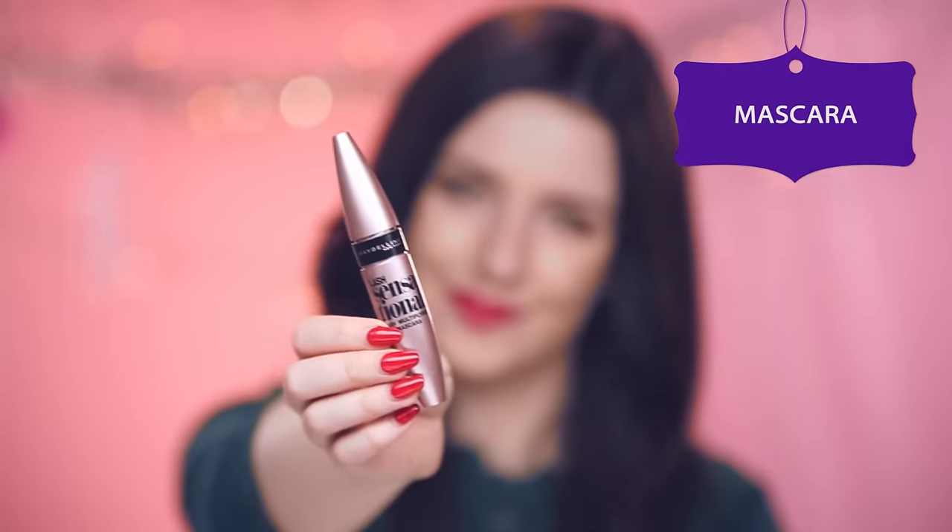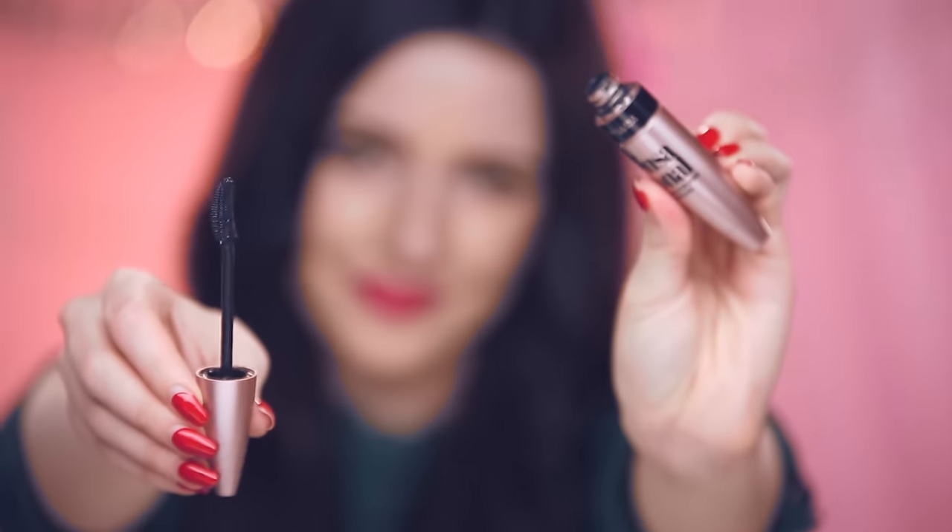I will always have a really black volumizing mascara on hand no matter where I go. It's the Maybelline Lash Sensational Lash Multiplying Mascara. If you don't have naturally very thick eyelashes, get some of this on you — it's so volumizing. It has quite a cool brush: one side is for your lower lashes and the other side is for your upper lashes.